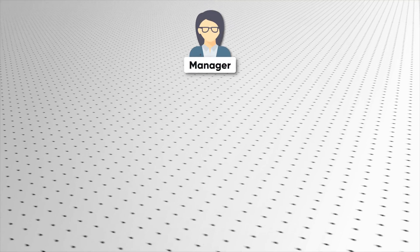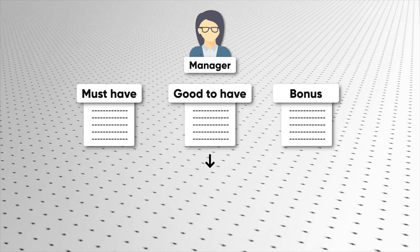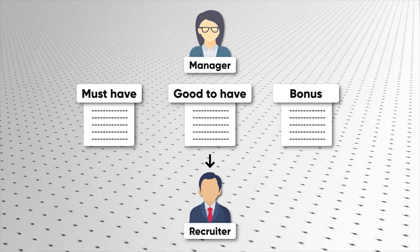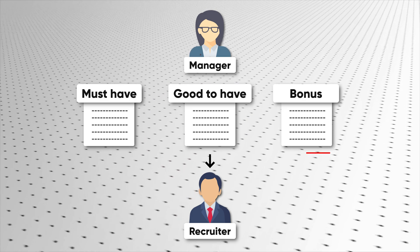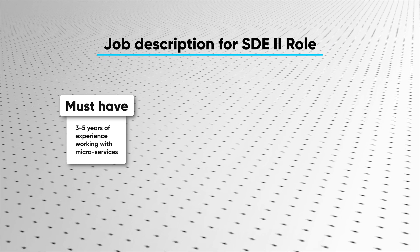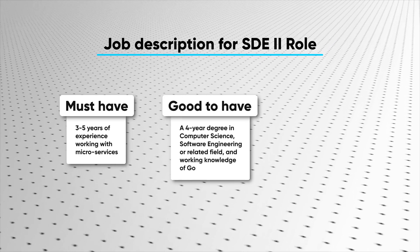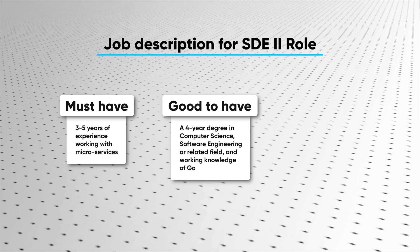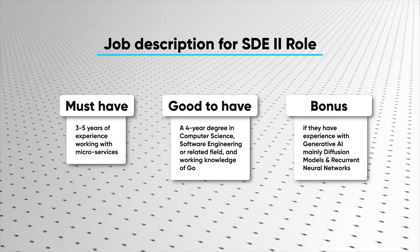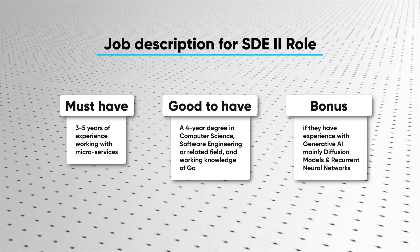A new job position is typically opened by a hiring manager. They define the responsibilities for the role and relay that information over to the recruiting team. In terms of skill set and experience, this is basically a set of must-haves, some good-to-haves, and a bonus few categories. For example, for an SDE2 role in a service-based team, the list may look something like this: must have three to five years of experience working with microservices; good to have a four-year degree in computer science, software engineering, or any related field, and working knowledge of Go; and it's a bonus if they have experience working with generative AI, mainly diffusion models and recurrent neural networks.